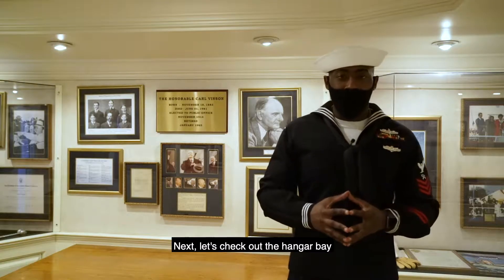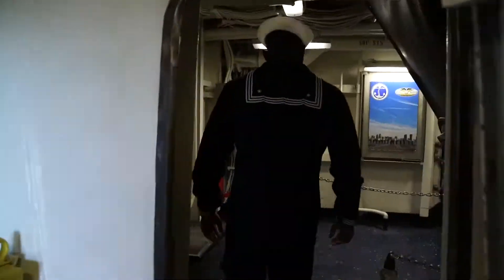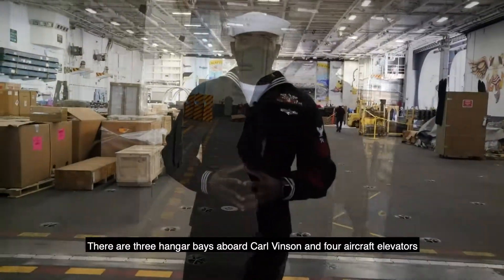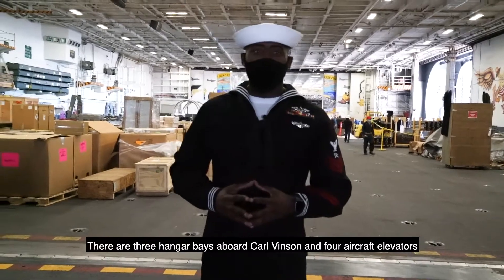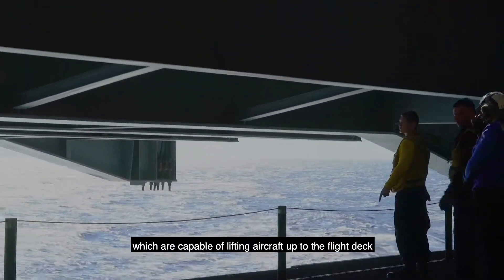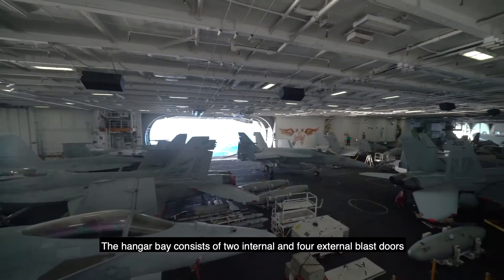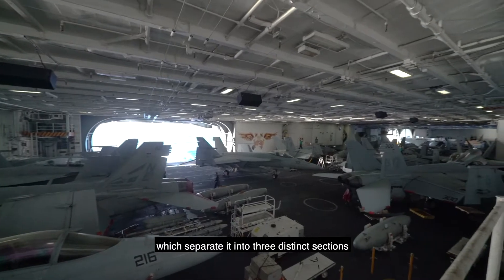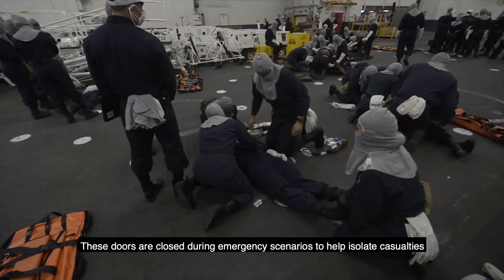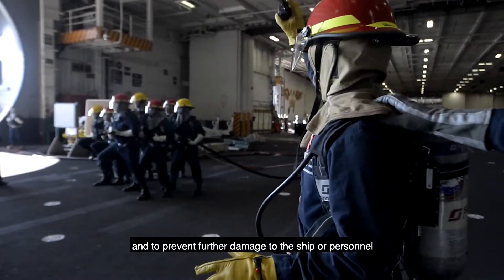Next, let's check out the hangar bay. There are three hangar bays aboard the Carl Vinson and four aircraft elevators, which are capable of lifting aircraft up to the flight deck. The hangar bay consists of two internal and four external blast doors, which separate into three distinct sections. These doors are closed during emergency scenarios to help isolate casualties and to prevent further damage to the ship or personnel.